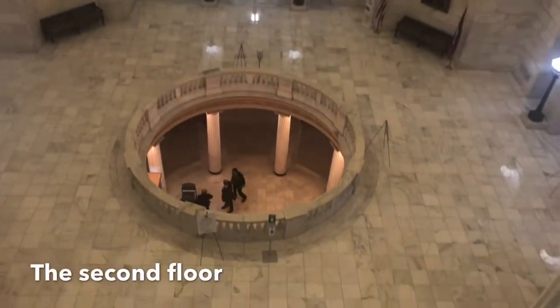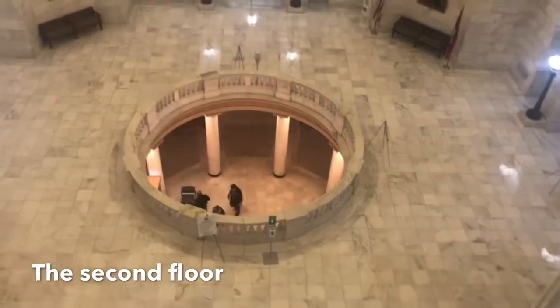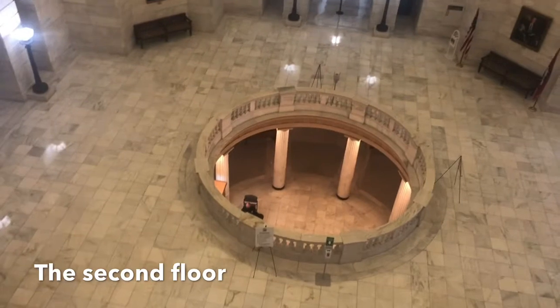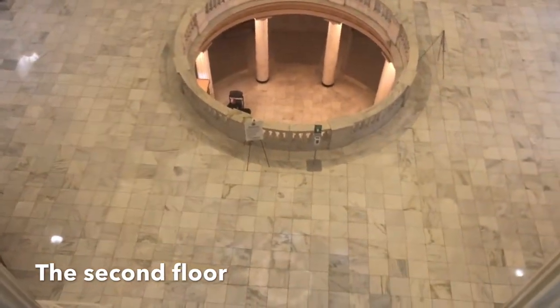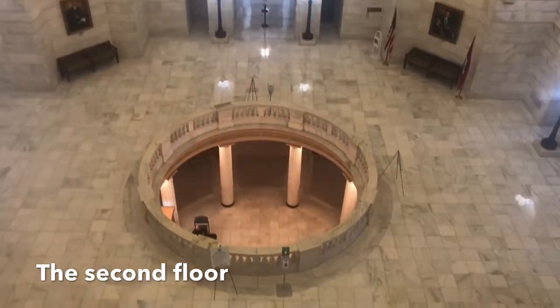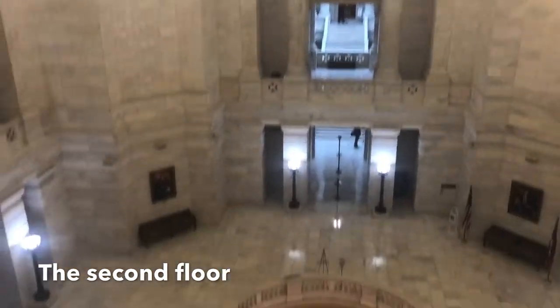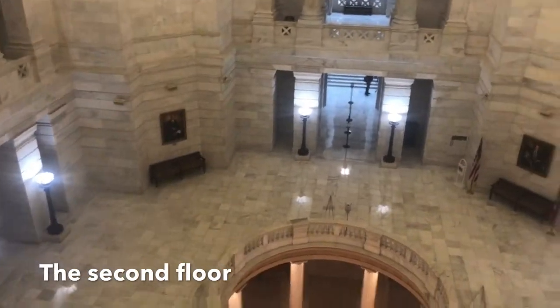Go to the third floor and walk around, then go to the second floor. There's a lot to see on the second floor. To the north and south are the governor's room and the old supreme courtroom on the second floor. Enjoy this beautiful place as much as I do! Thank you all for being here — you are amazing.